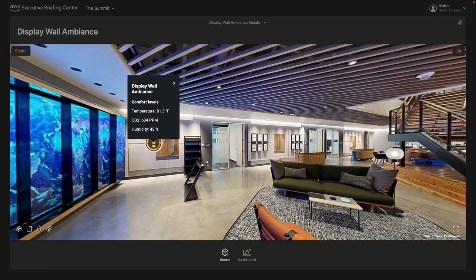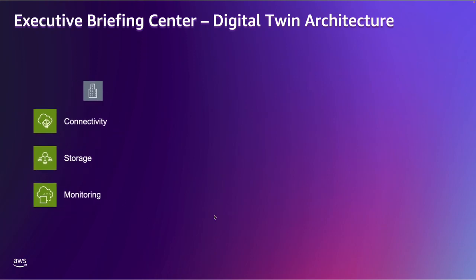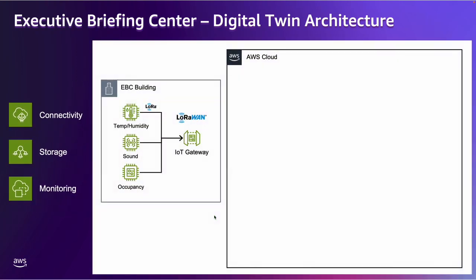Let's walk through the data flow of this architecture. As part of this architecture, we look at four areas that we're using to connect the edge, bring connectivity to sensors, store this data, and then provide monitoring and visualization of the different systems and data points. For the edge, we're using a lower-end gateway and various sensors for temperature, humidity, sound, and occupancy. Using a lower frequency, we're able to transmit these sensors wirelessly to that gateway.